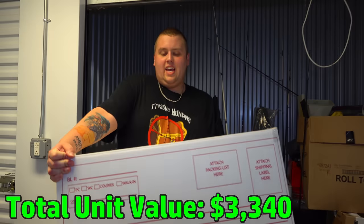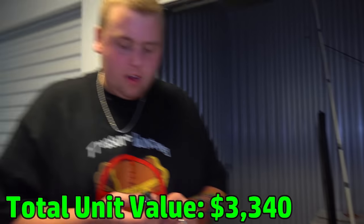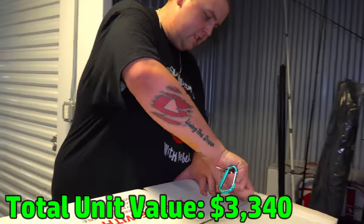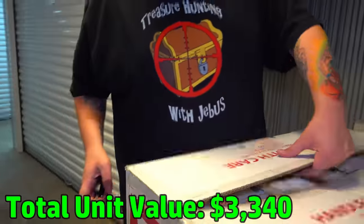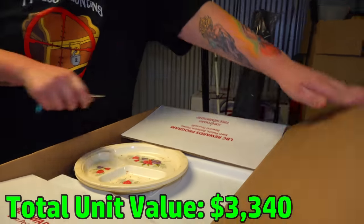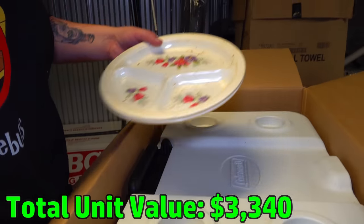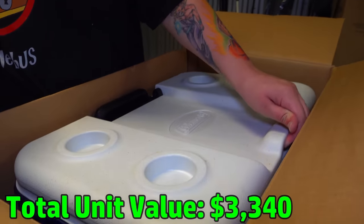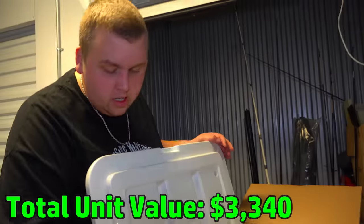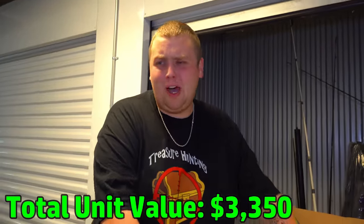This box sounds like kitchen and dining stuff, but let's cut it open with the switchblade keys. I think that was a cooler — let's see what's in it. Last time there was random stuff in there. Wow — all dishes in the cooler. We're not going to sit here and go through dishes, so I'm closing this box and getting the next one.